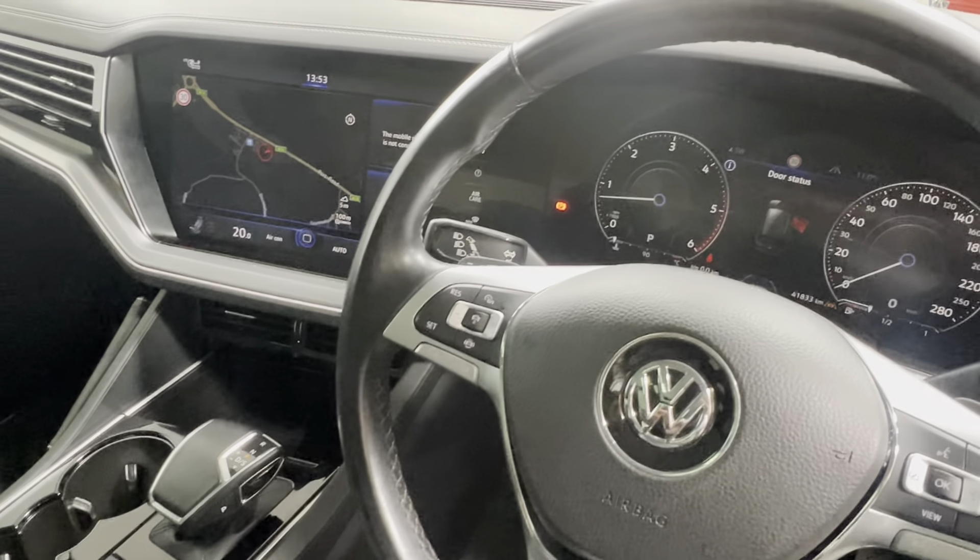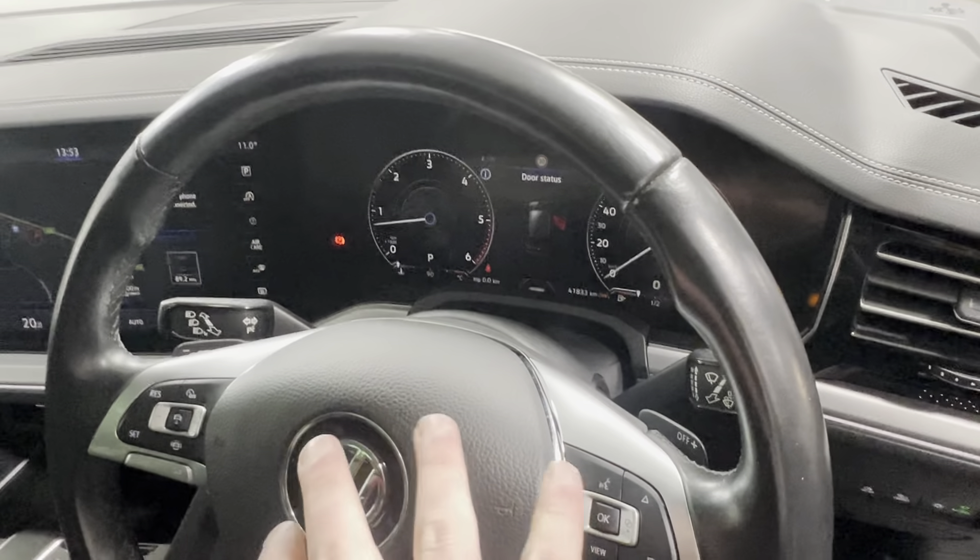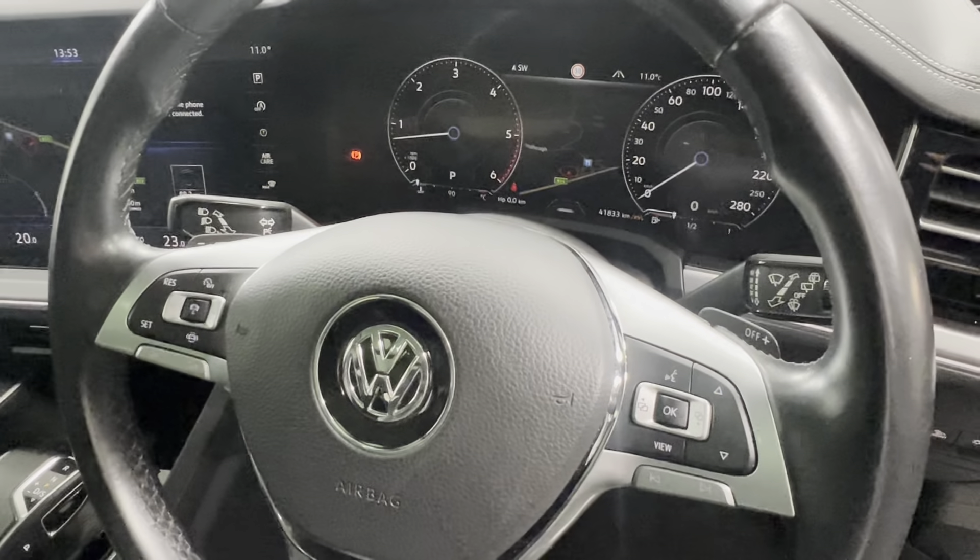We also have wireless charging, and an all-touchscreen radio displaying the sat nav and active display, showing everything here on the centre console.